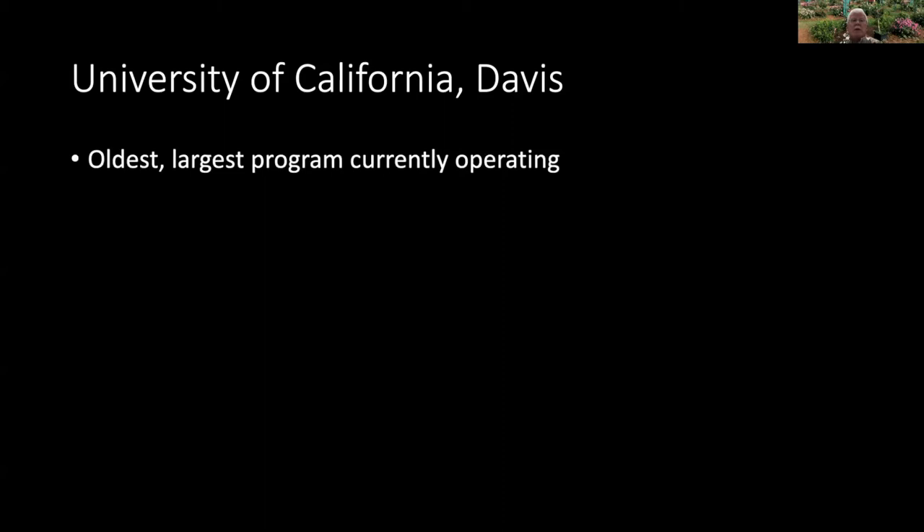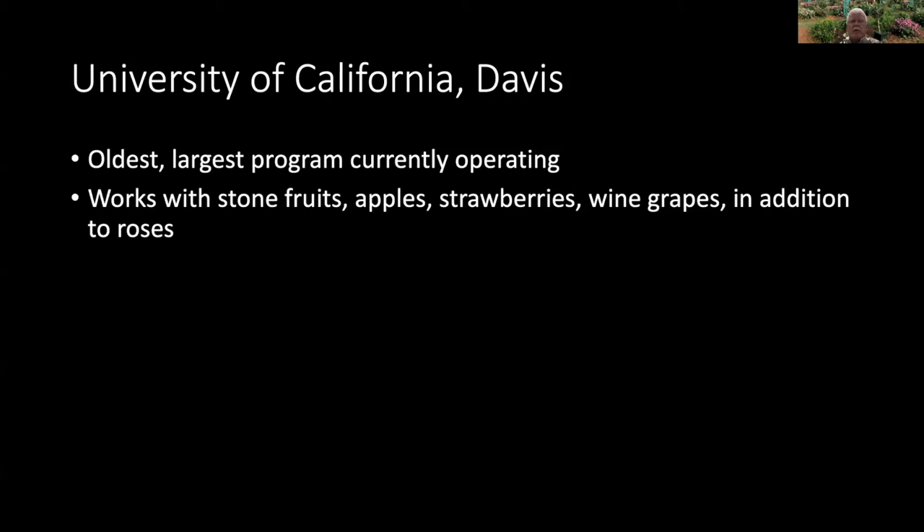UC Davis works with a lot of those agricultural fruit crops that get this disease and has the oldest, largest program currently operating. Because they were already working with these fruit trees that get the same viruses, there was a guy who worked for them who happened to be a hobbyist rose grower. It occurred to him: if heat therapy works on a peach tree, why wouldn't it work in a rose bush? He tried it, and sure enough it worked. He was an old friend of mine, Carl Loon, who talked them into starting a little rose program on the side. They consider it quite tiny; nevertheless, it is by far the largest rose heat therapy program in the world. Their collection consists of several hundred rose varieties, mostly very recently introduced modern hybrids. They're what the nurseries want because they're popular today, as well as rootstock varieties.